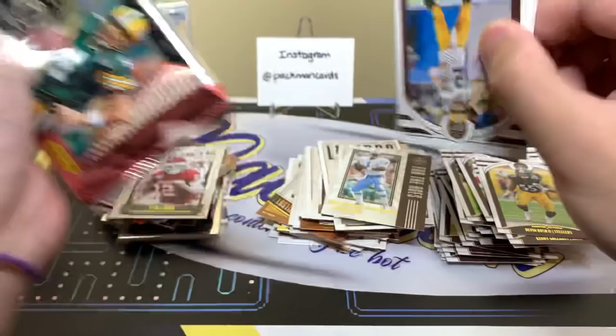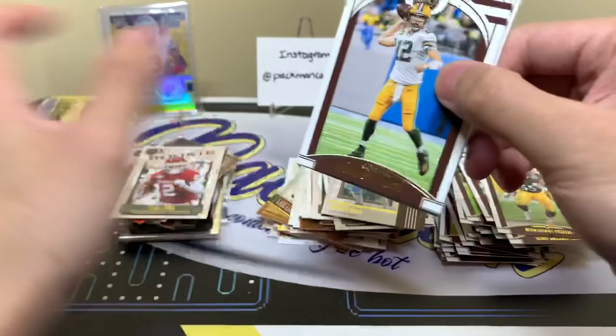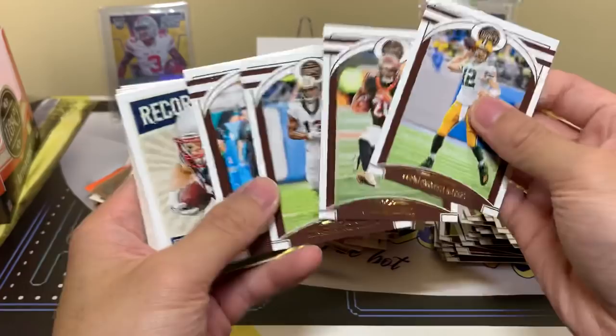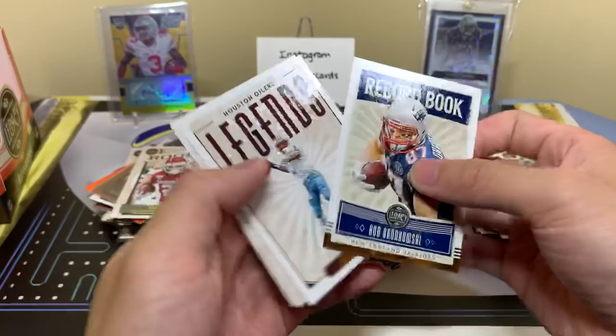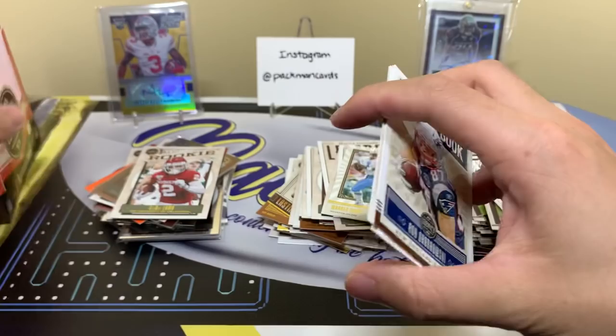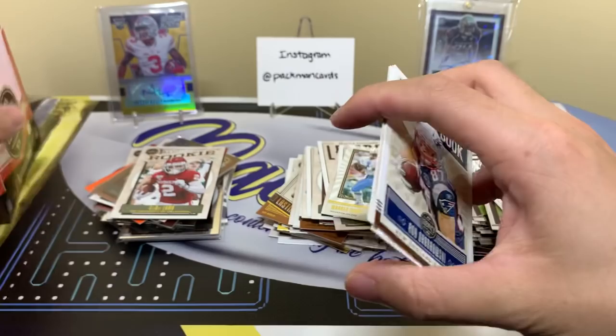Last pack — should have a little mini in here, right? Maybe not. Yeah, no — did we not get a second mini? I don't think we did. Gronk Record Book, Warren Moon, a QB — Anthony Gordon and DeAndre Swift. That's it.